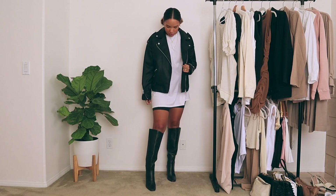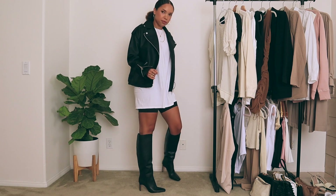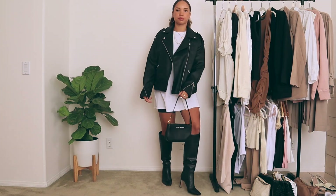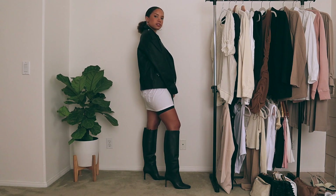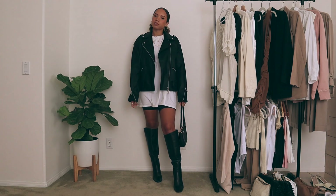For this first look, I took a plain white t-shirt dress. During the summer, I'd probably just pair this with crew socks and my Air Force Ones, but to make it more fall inspired, I threw on this oversized faux leather jacket. This one is from Missguided, and I paired it with these faux leather knee-high boots from H&M and my small black leather shoulder bag. Leather is a big trend for fall this year and I thought this was just a cool way to make it a little bit edgy and more fall appropriate.